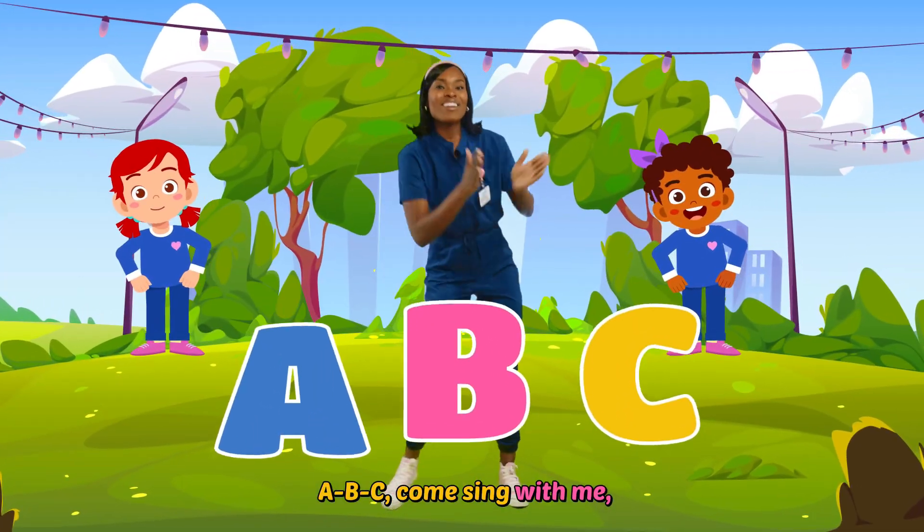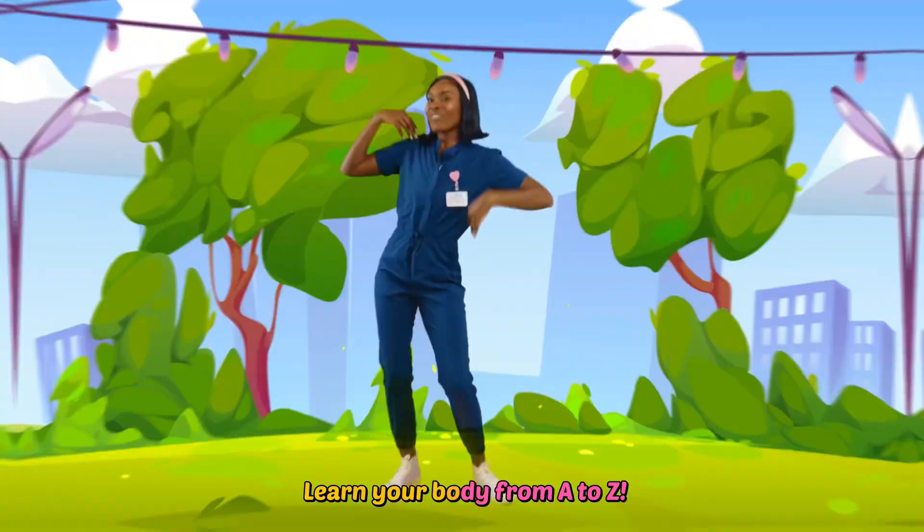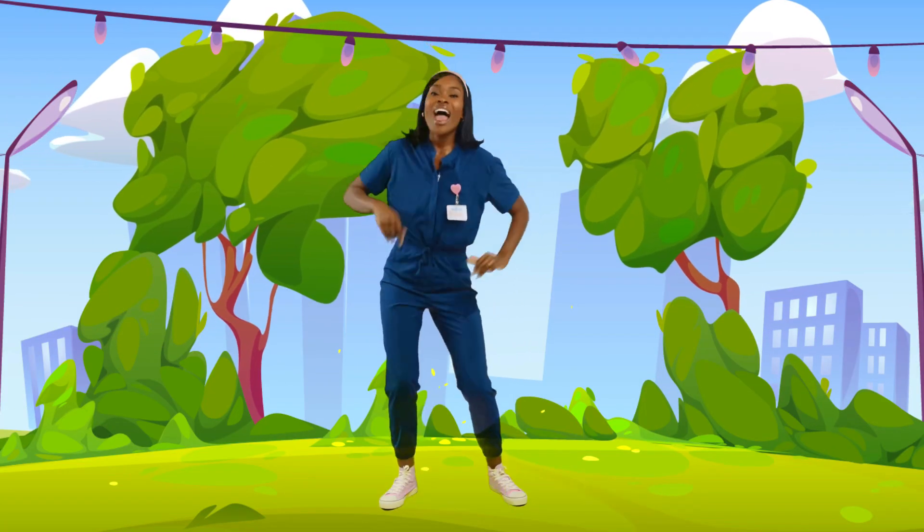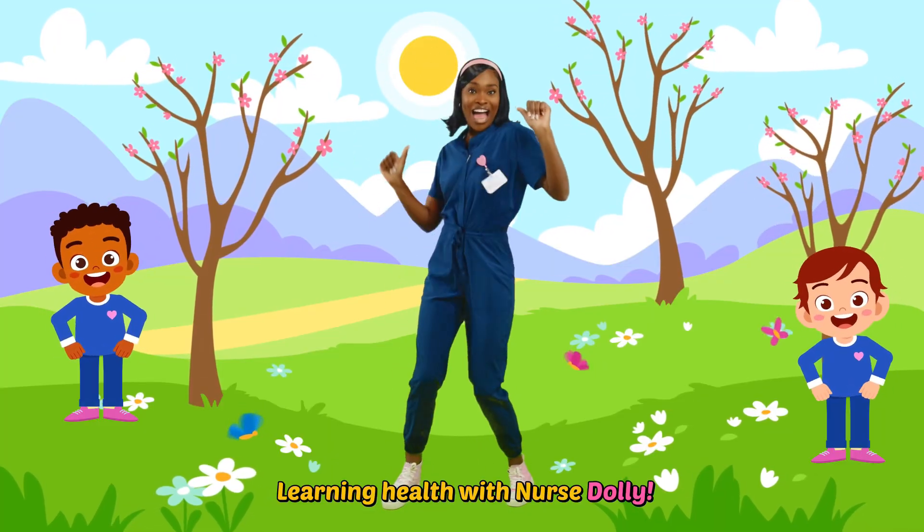A, B, C, come sing with me. Learn your body from A to Z. Smart and happy you will be. Learning health with Nurse Dolly.